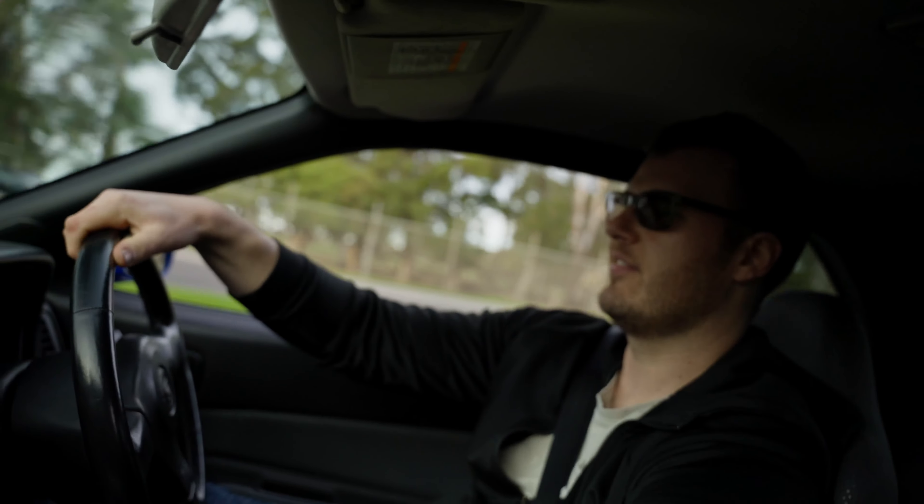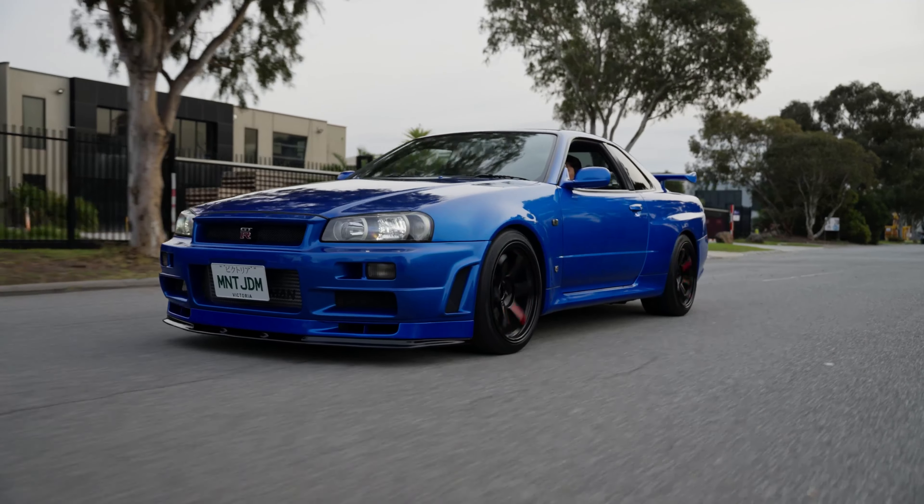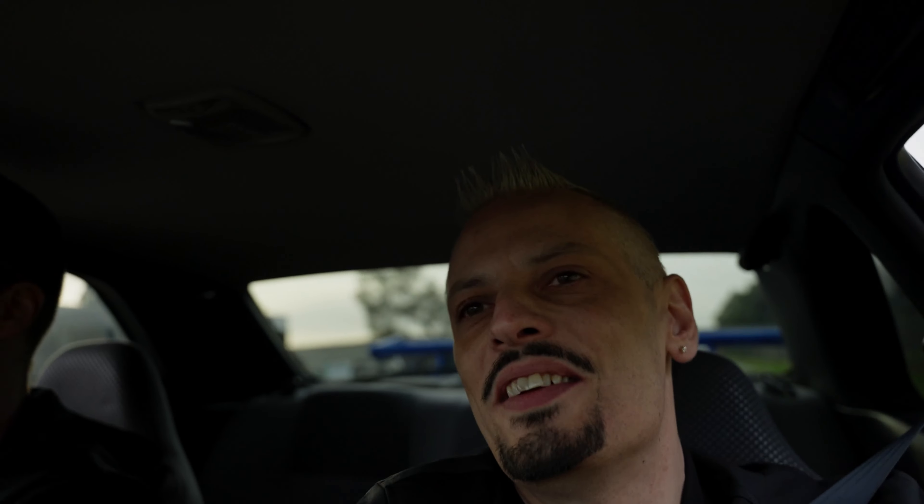Do you mind if we jump in and have a drive? Yeah we'll talk more while we're in the car. Full boost response is at about three and a half thousand RPM. That sounds like a 2.7 stroker - like the old school hedgehogs. I told you - it sounds mental man.